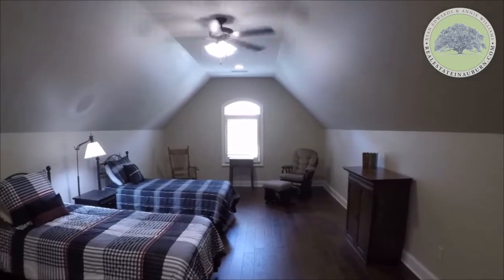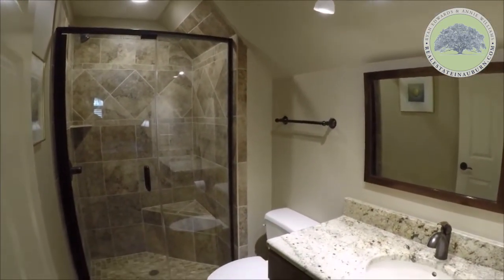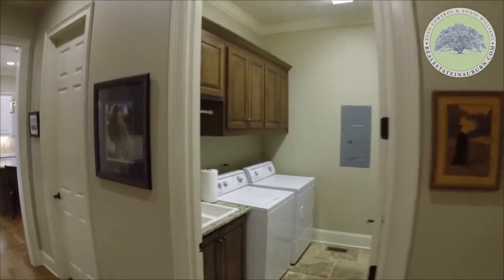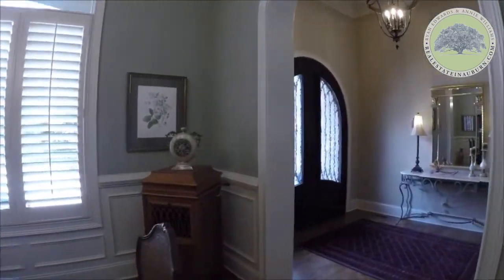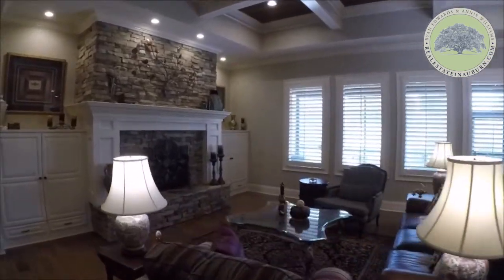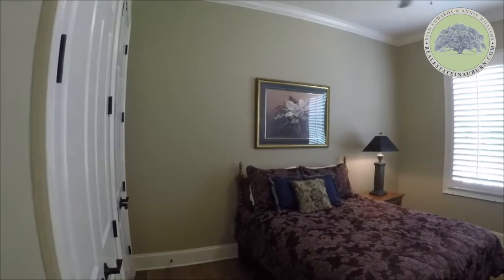The upstairs bonus room could be used as a fifth bedroom and has a private bathroom attached. All additional bedrooms include a private bathroom.